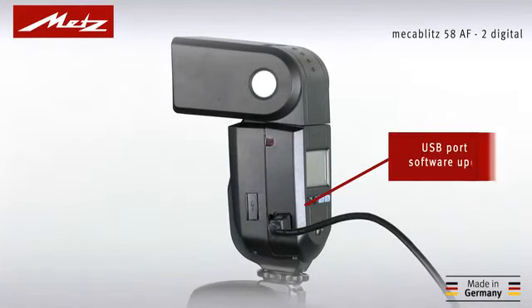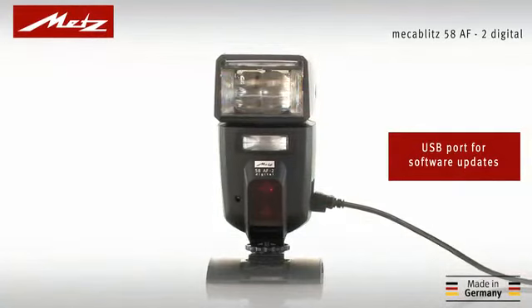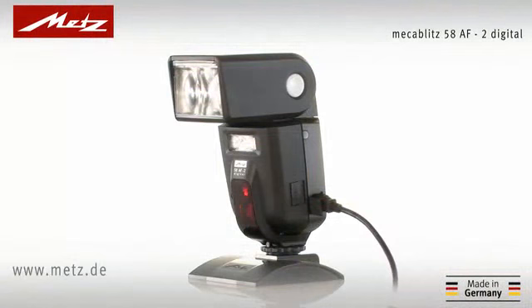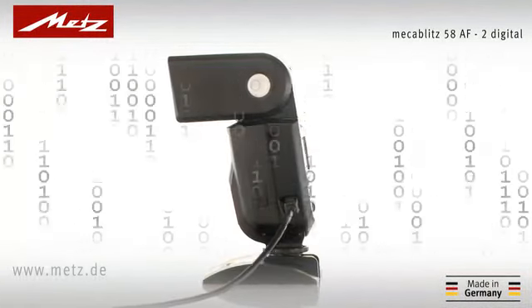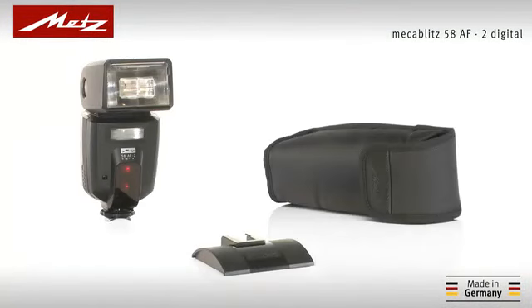And finally, a genuine highlight. Thanks to its USB interface and the free firmware updates available at www.metz.de, your device is always up-to-date with the latest software modifications. The MECABLITZ 58AF2 Digital — quality made in Germany.